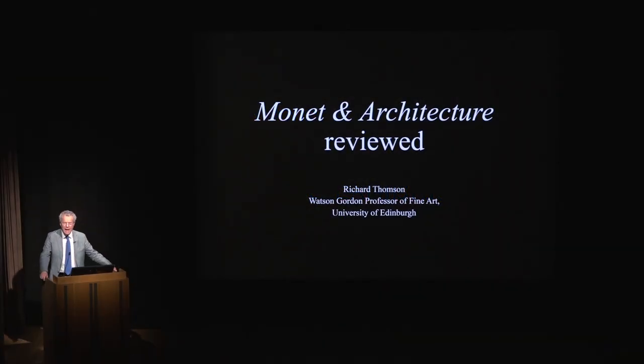Welcome to the National Gallery and to this lecture about the Monet and Architecture exhibition. It's a great pleasure and a privilege to have been the guest curator for Monet and Architecture, and it's been a delight to work with the very impressive team here at the National Gallery and particularly with my old friend Chris Riopelle, the curator of 19th century painting, who's played such a major part in this.